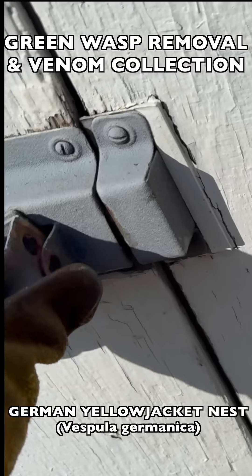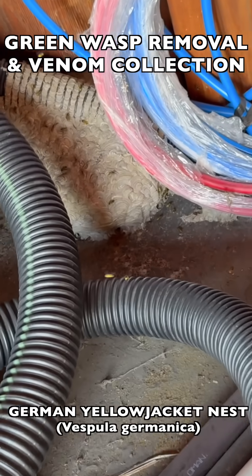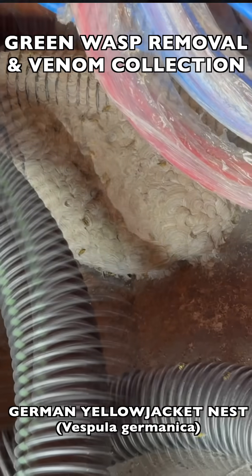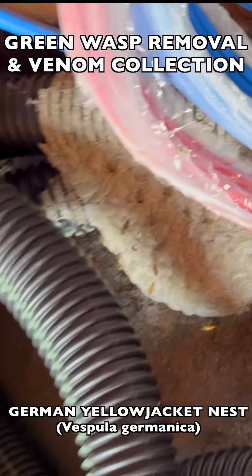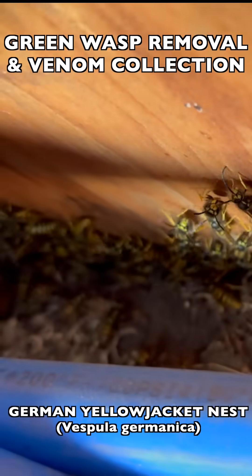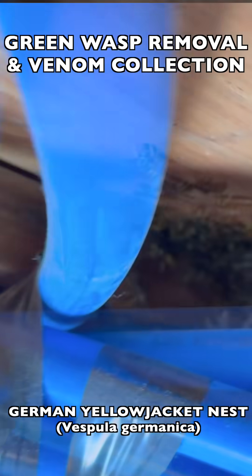we went inside the shed and sure enough there was a very large German yellow jacket nest down on the floor. It was a very busy nest, all wrapped around several pieces of corrugated plastic tubing, and they were coming in through the back seam on the wall where the wall meets the floor.